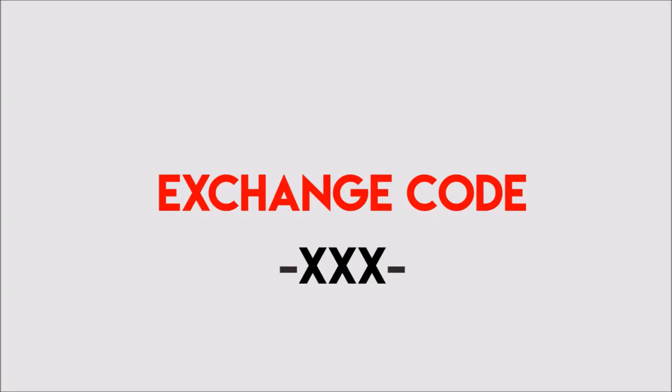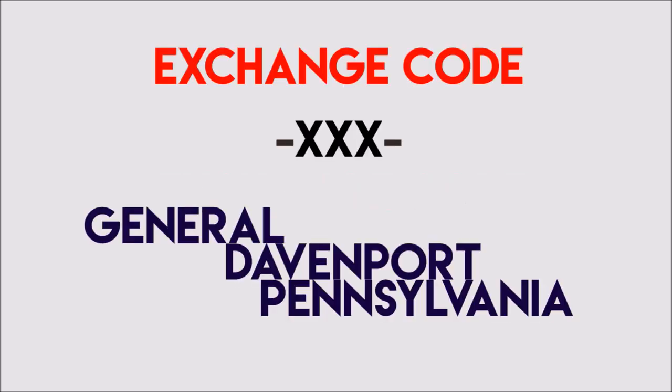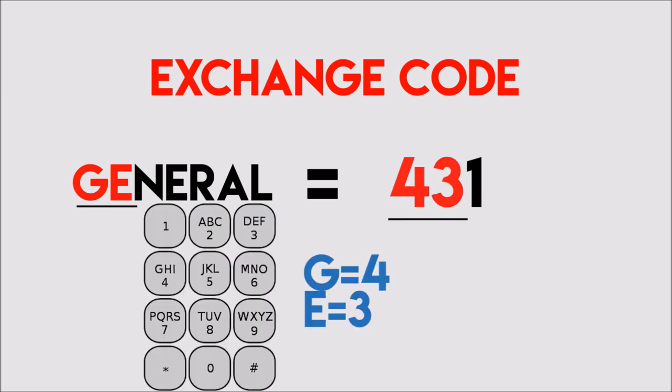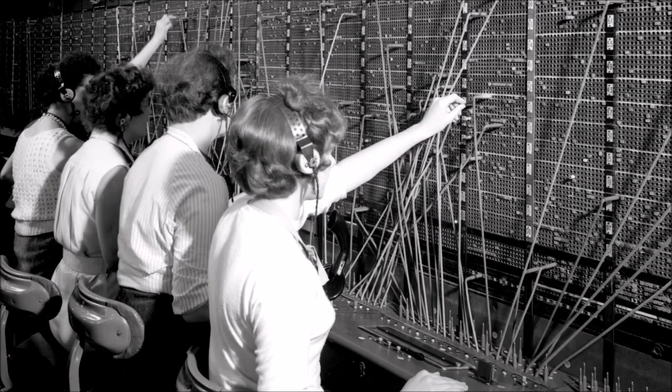The next three digits are called the exchange code. The exchange codes are based on the names of the central offices. Originally, central offices had names like General, Davenport, Pennsylvania, etc. The first two letters of the central office name, as represented on the telephone dial, are the first two digits of the exchange code. The last letter represents the operator panel number, since central offices had more than one switch or panel, so different people were connected to different operator panels.